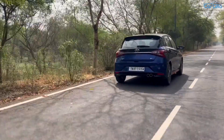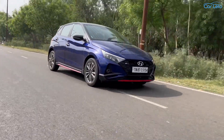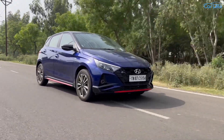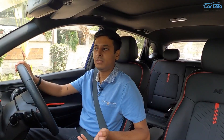Despite being a stiffer suspension setup, Hyundai has not lost the edge on ride comfort. The i20 still offers one of the most compliant rides. Being a hot hatch, anyone would expect this to be a bumpy ride on the inside, but I can tell you with confidence that this is not. The i20 offers a very compliant ride, soaking up bumps and potholes with ease — this must be one of its strong points.